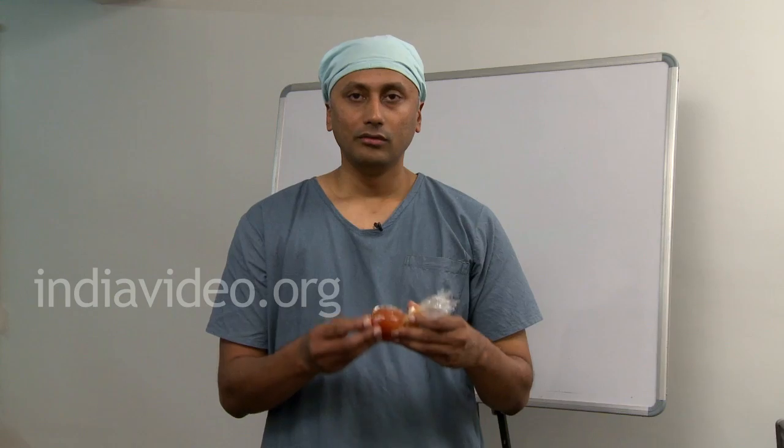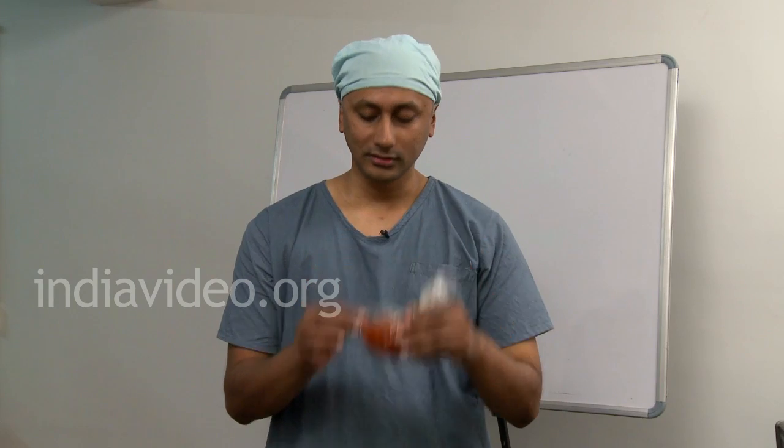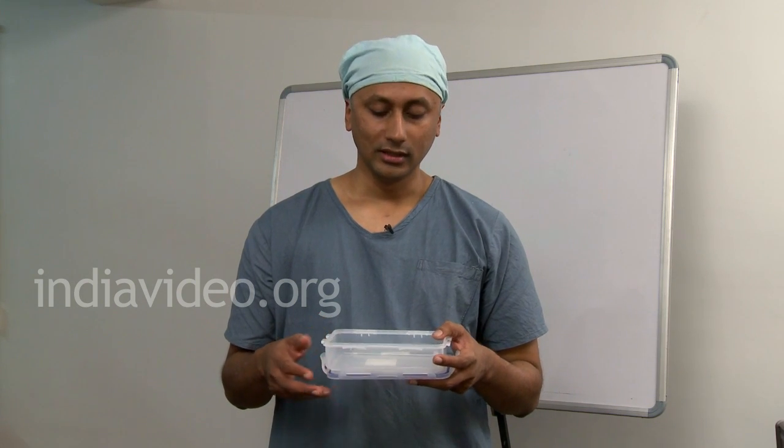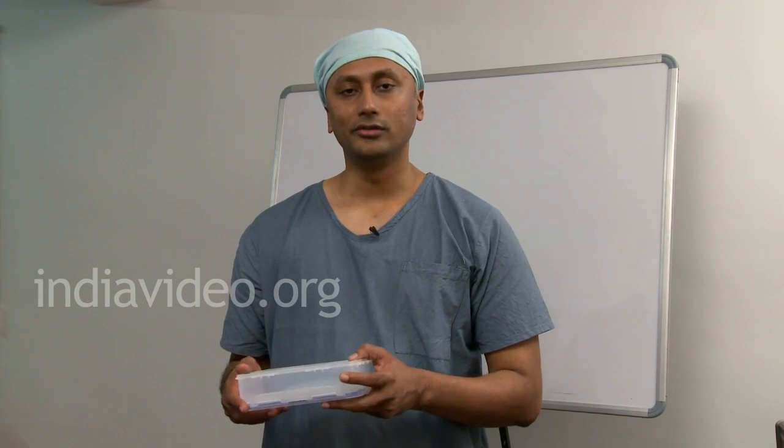So what can we do? We cannot totally avoid this kind of plastic packing for our food materials. The best thing is to allow the food to cool for a while, then place the cooled food into the container. Pack it and give it to your loved ones.